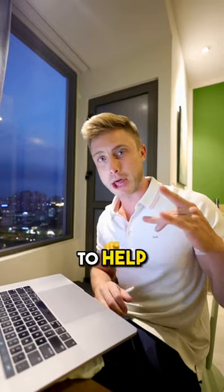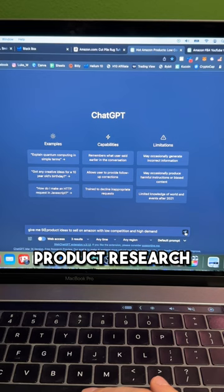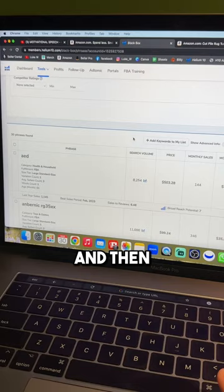Here are five top tips to help you find profitable products to sell on Amazon. Tip number one starts with product research. I'm going to use ChatGPT to spit out 50 creative product ideas, but my favorite method is to come into Helium 10's Black Box and find products based on search volumes.